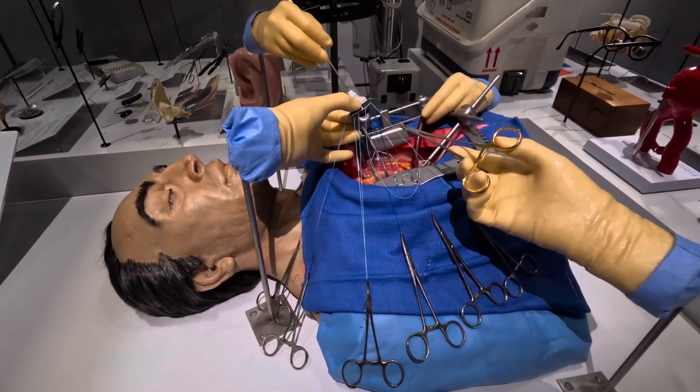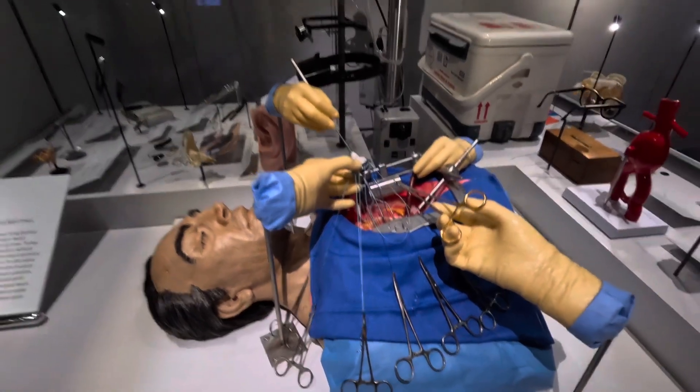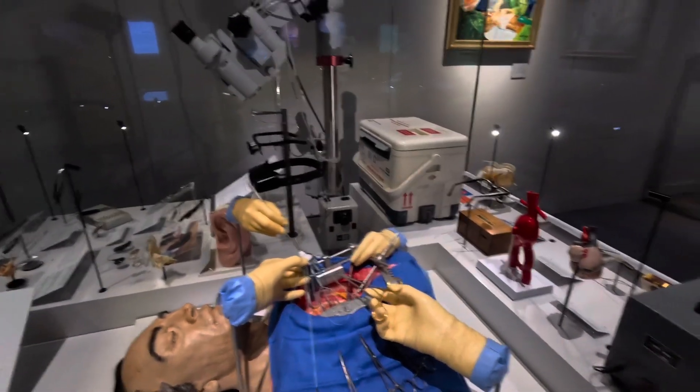Some good old open heart surgery on show.